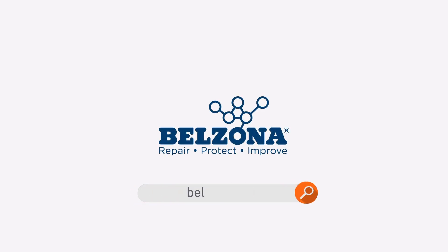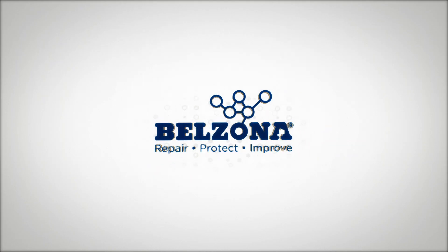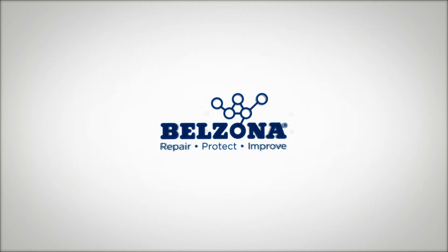For more information, visit www.belzona.com.